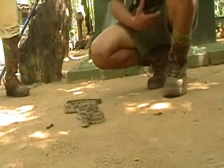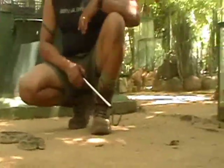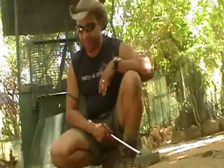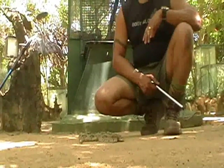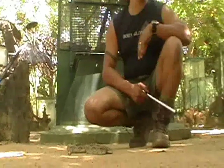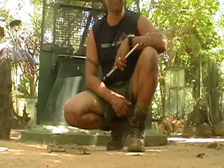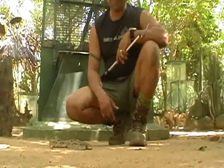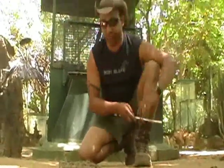What basically happened to this snake was that it was run over by a car and the snake was brought to the care of Sanath, who has successfully rehabilitated it even though he cannot medically attend to it because he lacks the assistance of any kind of veterinary services here. This is what we are trying to do — establish a veterinary-based assistance program for reptiles that have encountered such damages.